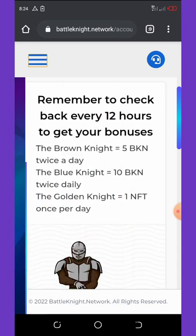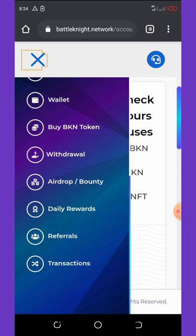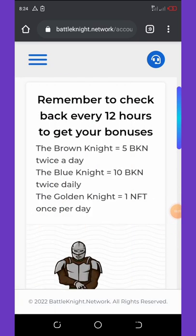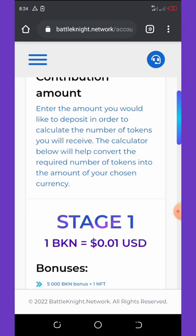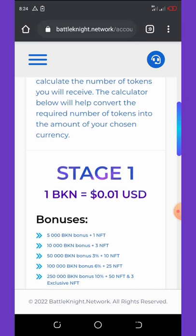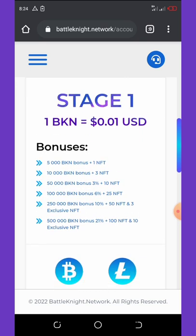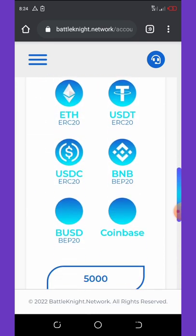To buy coins, head over to the three-icon menu on the top left of your screen and click on 'Buy.' Once you click on Buy BKN Token, it will load up and you enter the amount you'd like to deposit. The calculator below will help convert the required number of tokens into your chosen currency. You can see the current price of the token as they are still on stage one, along with the bonuses applied.